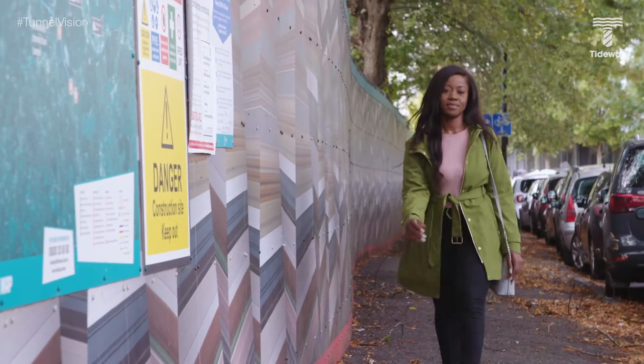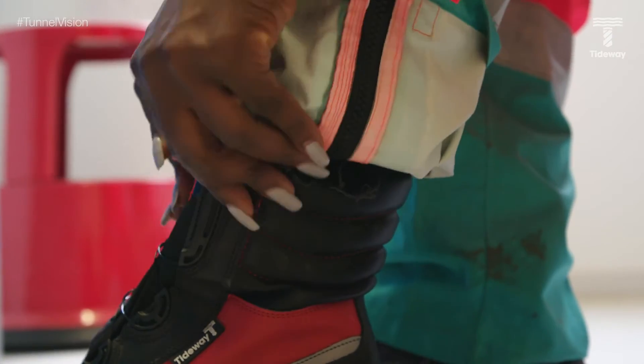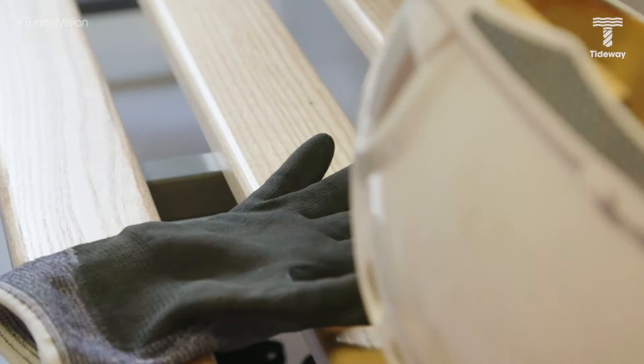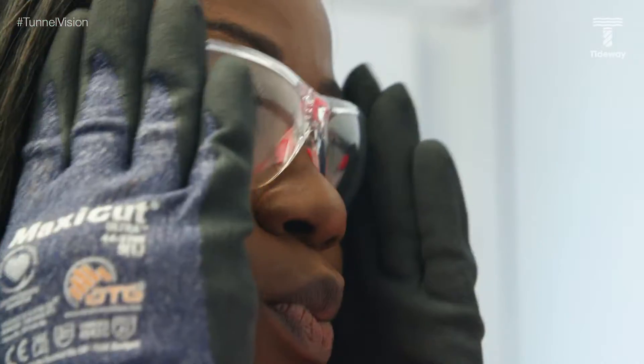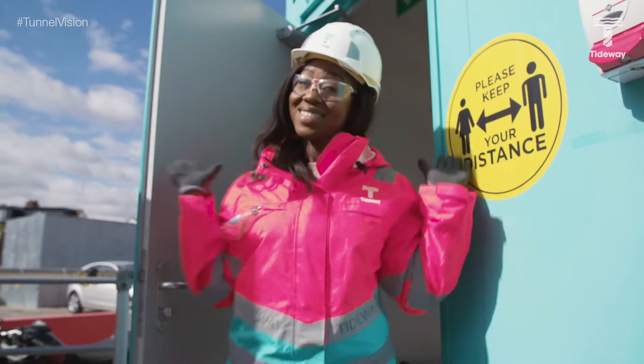Before we go into any Tideway site, we need to put on our five-point PPE. We've got our snazzy safety boots, safety gloves, our fab safety glasses, and of course our hard hats. Safety first.